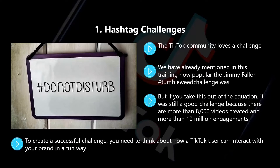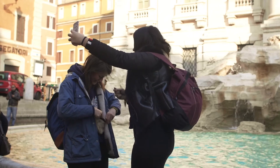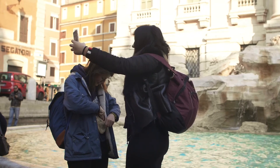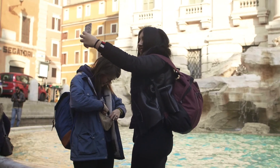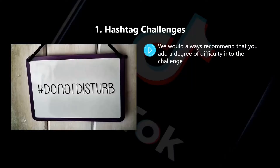To create a successful challenge, you need to think about how a TikTok user can interact with your brand in a fun way. Maybe they hold one of your products and then do something fun with it. You also need to think about the difficulty and the creativity of the challenge. We would always recommend that you add a degree of difficulty into the challenge. The Jimmy Fallon Tumbleweed Challenge was difficult because dropping down to the floor and rolling like a tumbleweed had to be done in public.